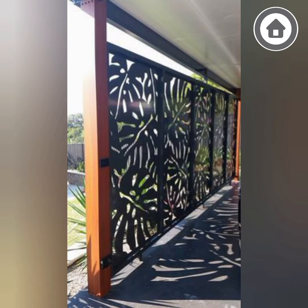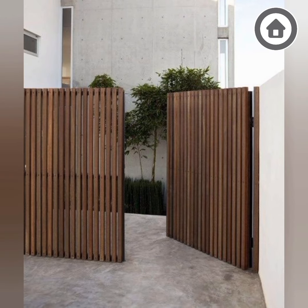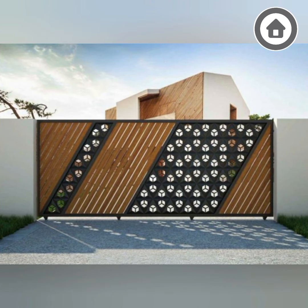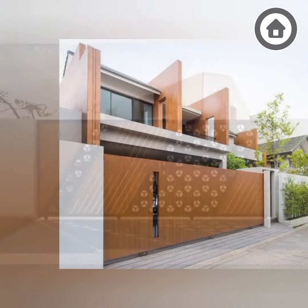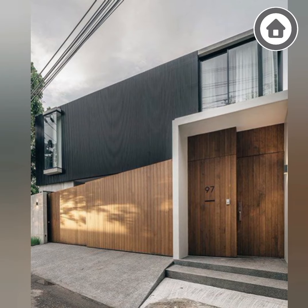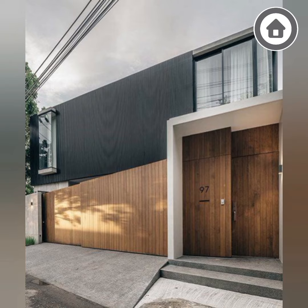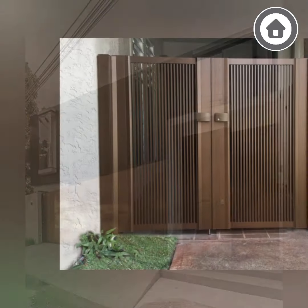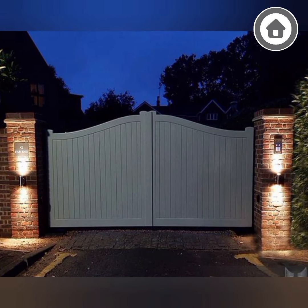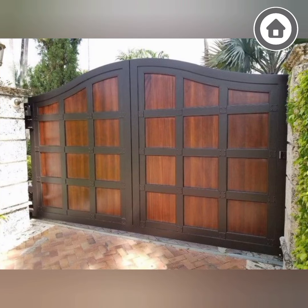Hello friends, welcome back to my channel. In today's video we'll talk about gates. Gates for homes are becoming increasingly popular in today's society. They are installed for a variety of reasons including privacy, security, and aesthetic appeal. Gates come in a wide range of styles, materials, and sizes to suit individual preferences and needs.